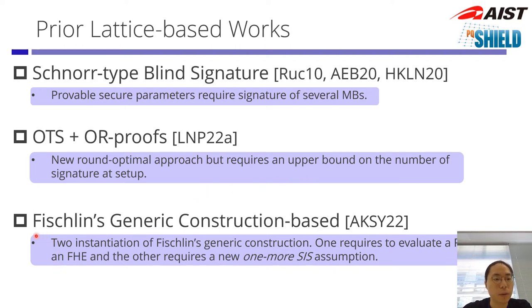Finally, the third line is instantiating the generic construction. Agarwal et al. provides two generic constructions. The first is based on random oracles and evaluating that random oracle using FHE, so this is rather heuristic. However, the second one is very efficient, but it requires a one-more SIS assumption, which is non-standard and needs more cryptanalysis to build confidence on.